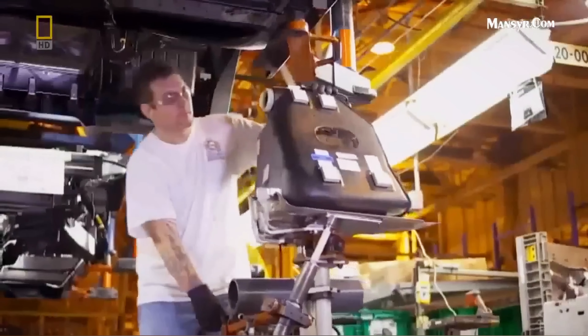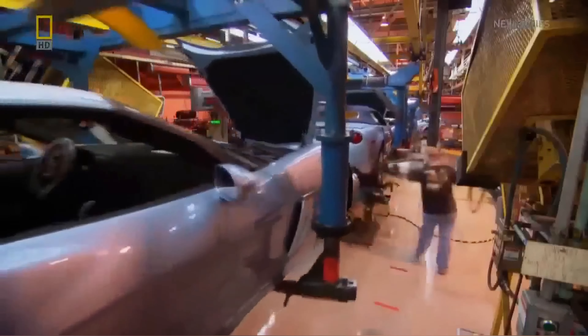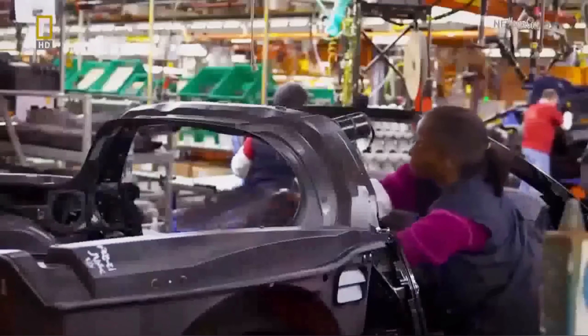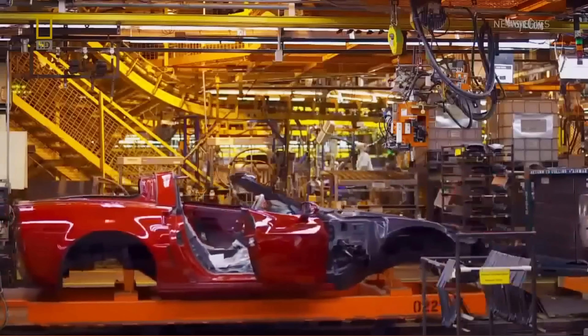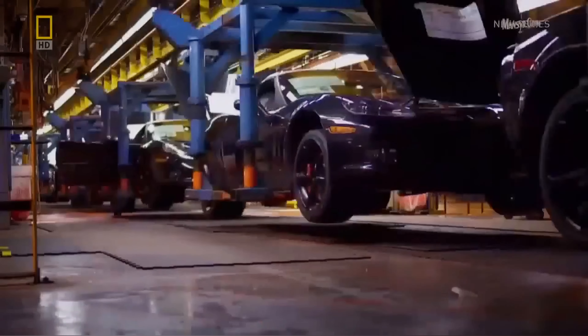We build four different models of Corvettes, all at the same time. I've often said that I've got the best job on the planet. The plant is about a million square feet. We've got about 450 UAW employees and about a hundred salaried folks here every day doing their piece of the pie to make this beautiful car come together. But in Bowling Green, the numbers they like best come from the top-of-the-line Corvette ZR1.